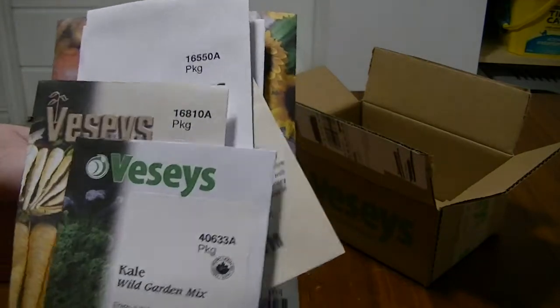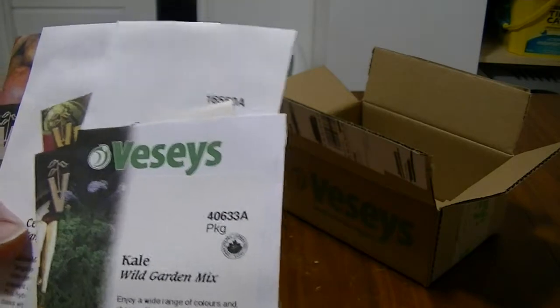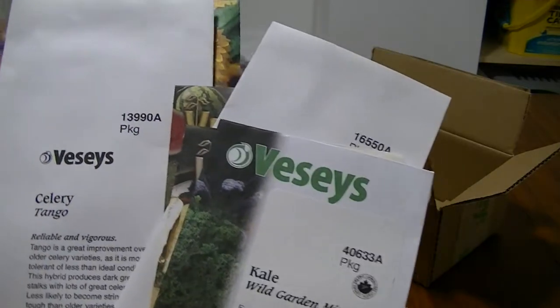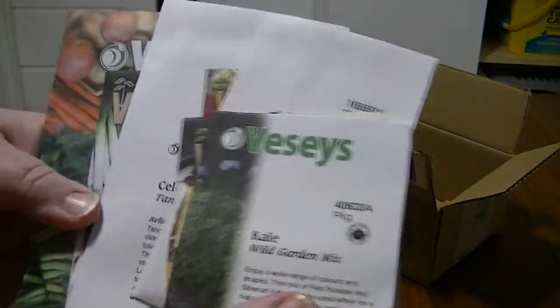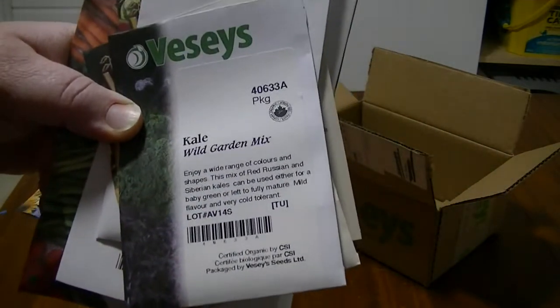I've been saving a ton of seeds. I would encourage you to look into saving seeds so you don't have to buy seeds every year — it comes out a lot cheaper. And don't wait to get your seeds, guys. Please order your seeds as soon as possible.